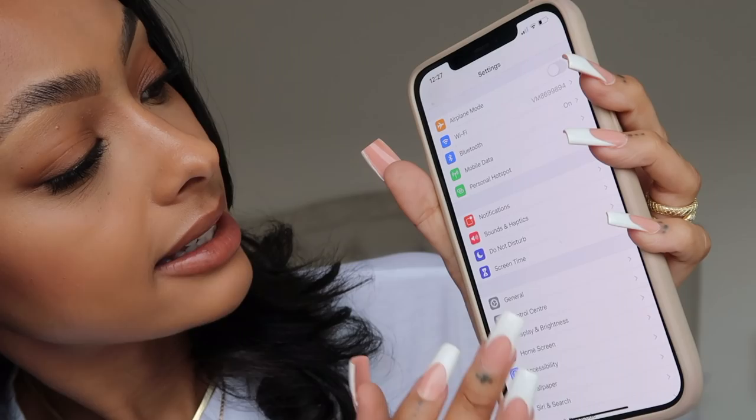For my vlog I sometimes use my phone. You can actually change the settings on your phone to 4K. Obviously the more updated your phone, the better. I have the iPhone 12 Pro Max. I believe the camera on the Max is better than the normal-size iPhone. I'll quickly show you how to change the settings to film in 4K.